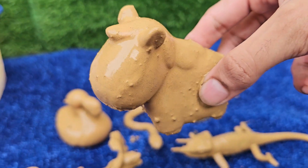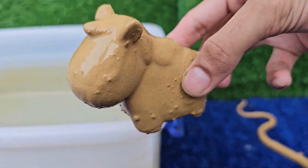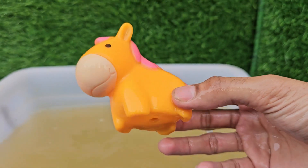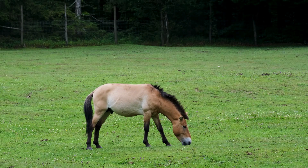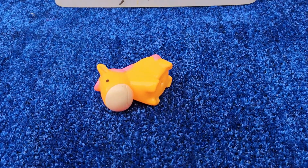Horses have incredibly large, beautiful eyes positioned on the sides of their head. This gives them a panoramic field of vision of nearly 360 degrees, allowing them to see predators approaching from almost any direction. They do, however, have two small blind spots.